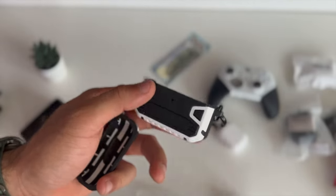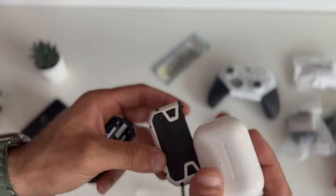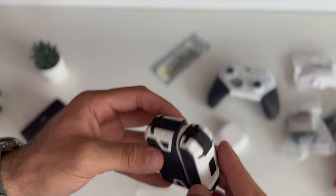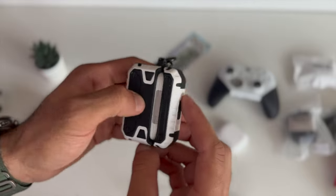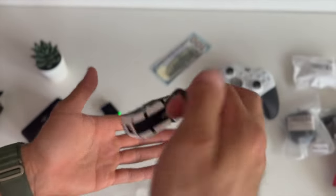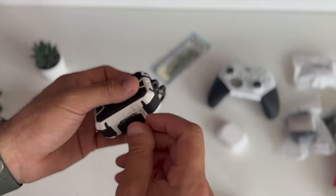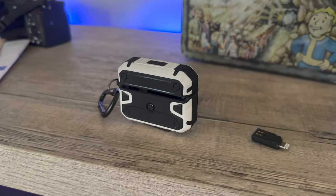Even though they specify this works on the second generation, there's no opening for the speaker cutout — that's a shame and something to definitely consider. It does have a pass-through for the LED light, and the button on the back is easy to access so you can easily pair your device. There's no interference with the lid whatsoever. It also came with this plastic stand bit which is supposed to help keep the case flat.